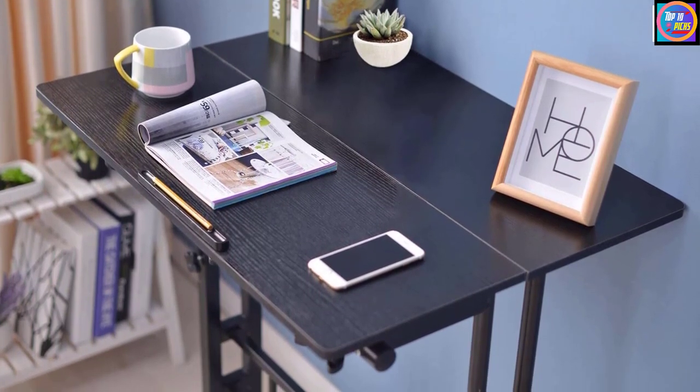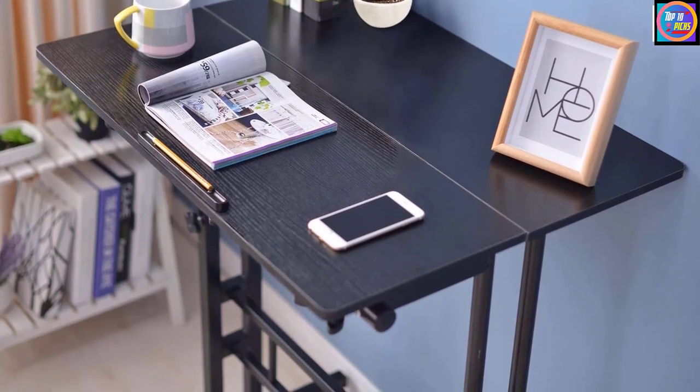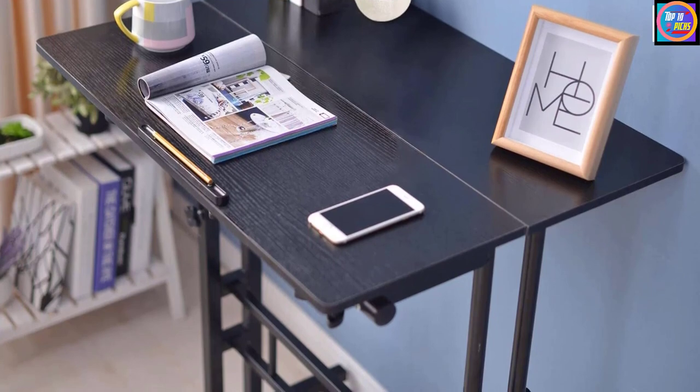The Sigical desk promotes better posture, reduces back and neck pain, and provides a more healthy working position.